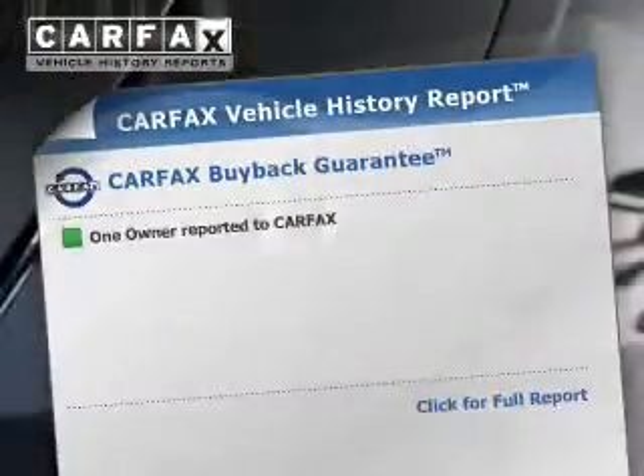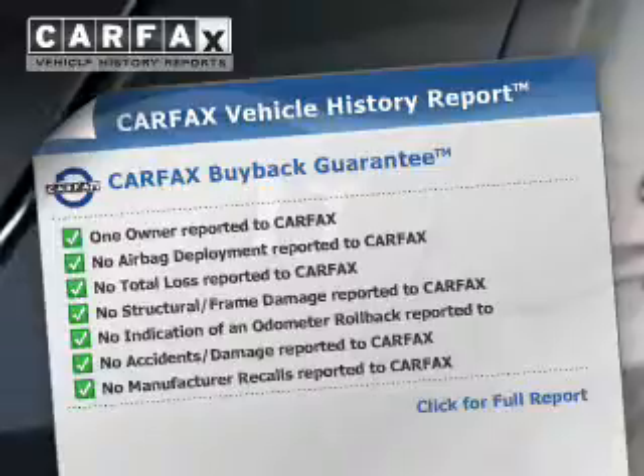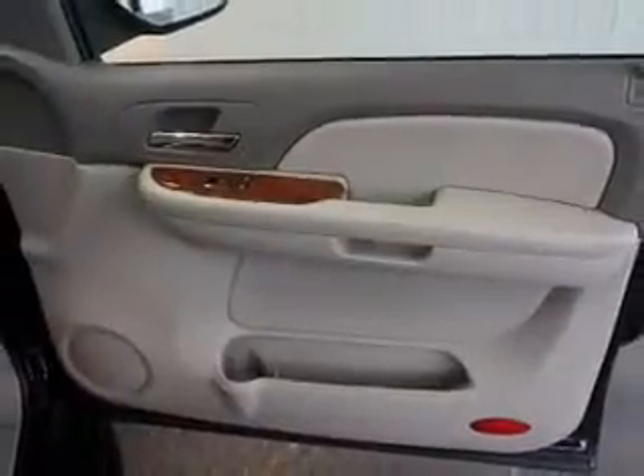Rest easy knowing this vehicle comes with a Carfax Vehicle History Report from Carfax, the most trusted provider of vehicle history information. Let us put you in the driver's seat today.